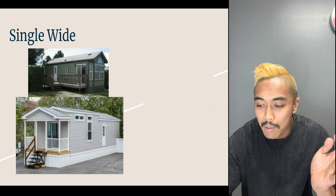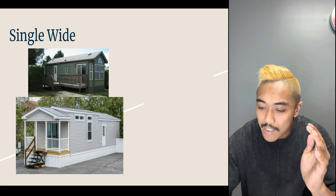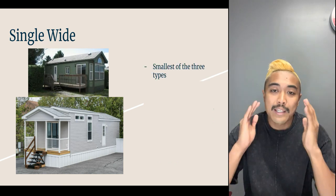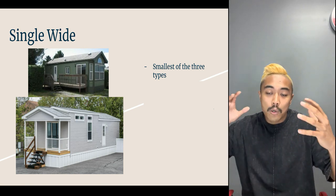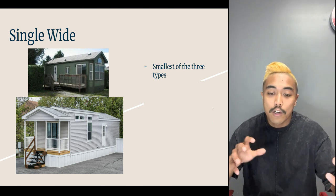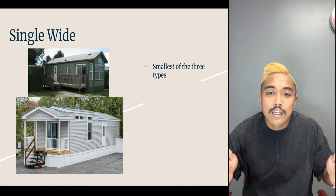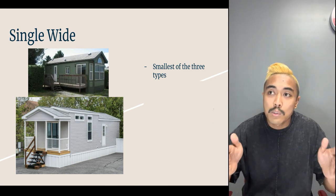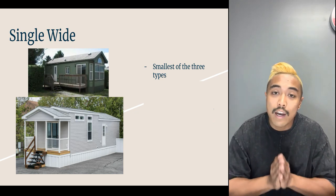Pretty self-explanatory, but we'll talk about pros and cons as well. Single wides — it doesn't matter how big or small it is, it's the smallest of the three types. When it's built out of the factory, it goes out as one single piece — one single width delivered to the site. In the factory you'll have a long assembly line with two long steel I-beams, and those two I-beams are what deliver the home on the highway or freeway to its final location.